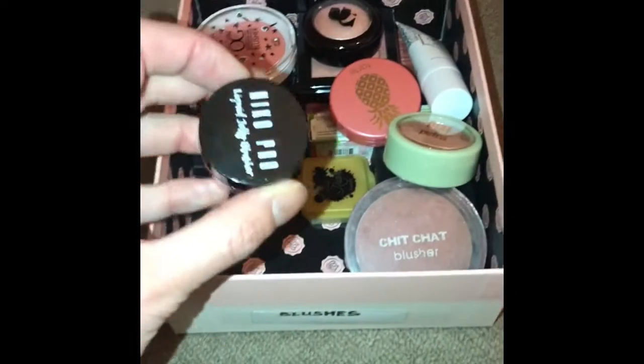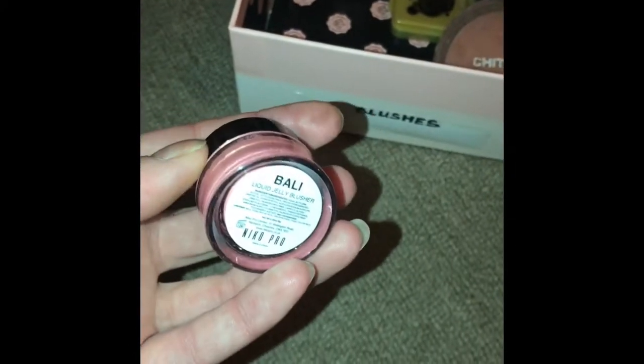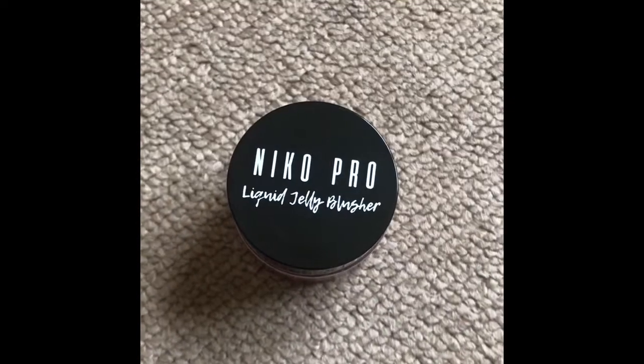This next one is a liquid jelly blusher. It's by Niko Pro and it's in the shade Bally.